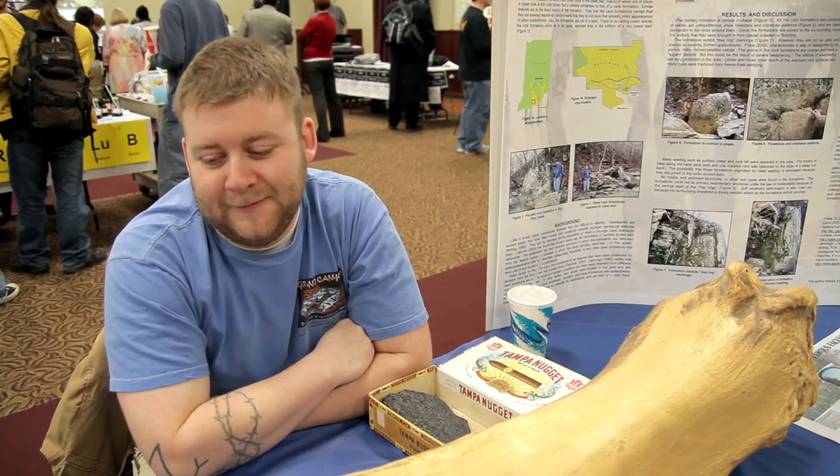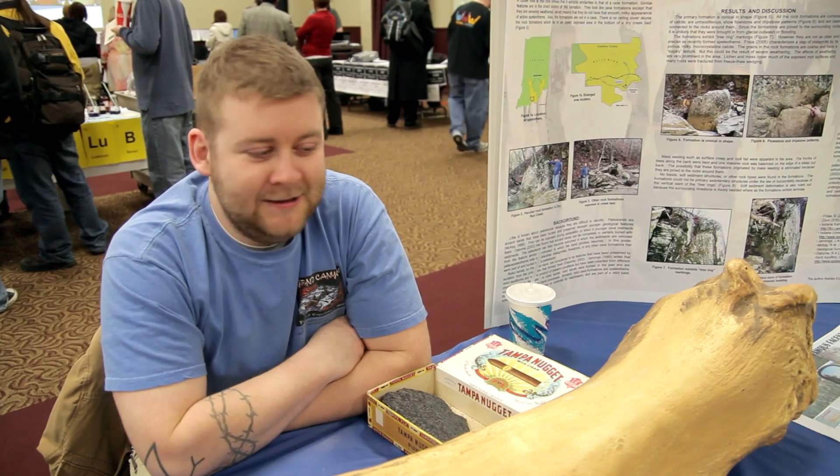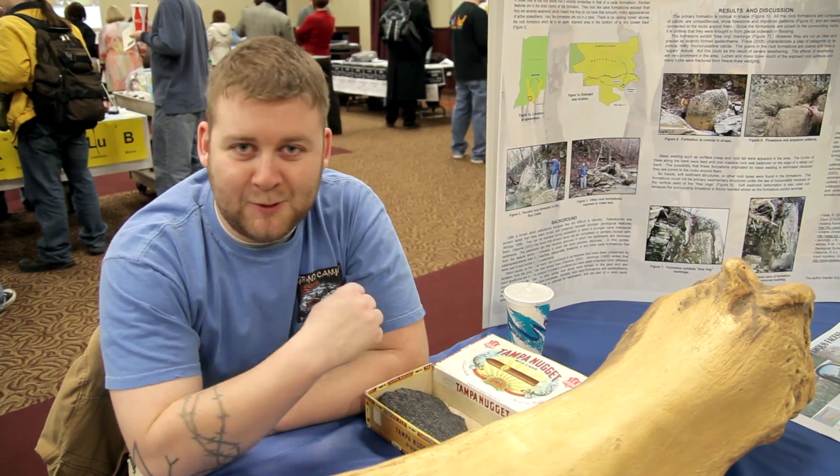This giant mammoth bone here was found by one of our students in South Dakota, so we have it on display to try and get more people into geology majors, because it's the best one.